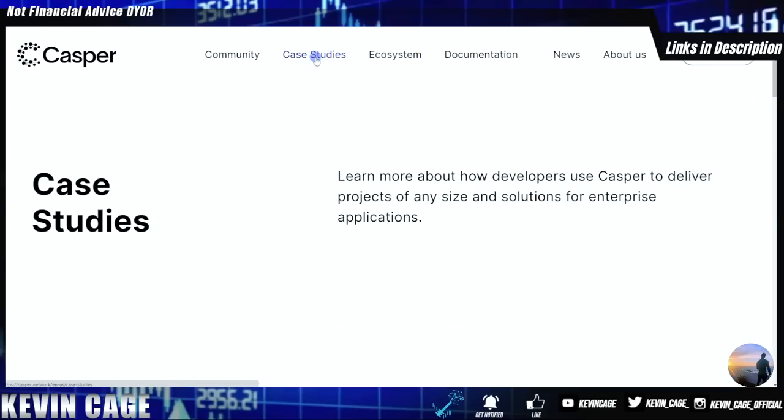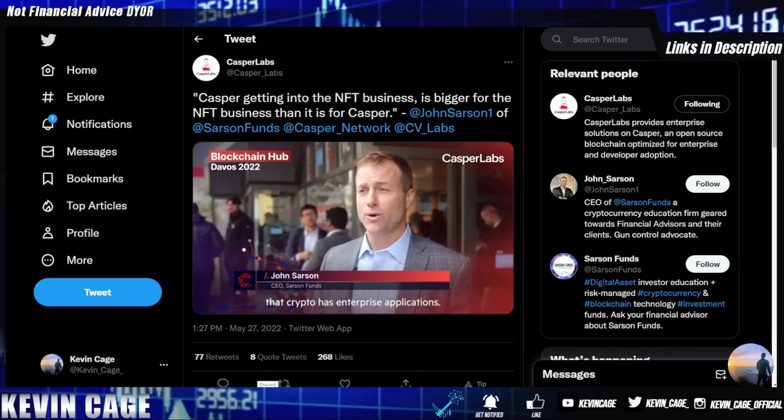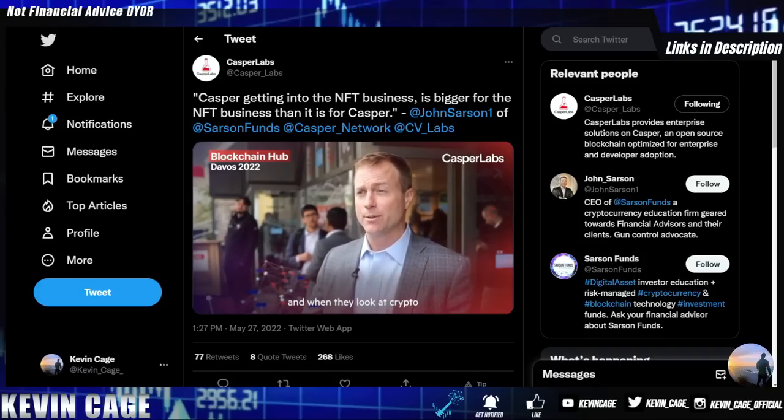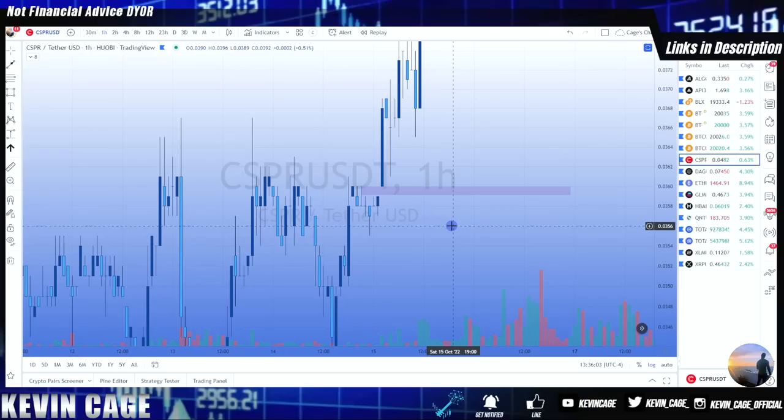Casper also presented at Davos — the World Economic Forum — alongside some of the biggest Web3 companies. To emphasize how big a deal it is: Casper was presenting alongside Kraken, Verizon, and IBM. Typically in attendance at Davos are over 120 billionaires, 50-plus heads of state, 40-plus CEOs of Fortune 500 companies, and 200-plus family offices.